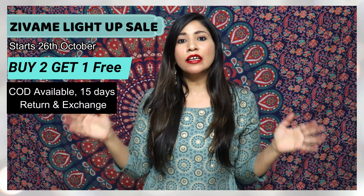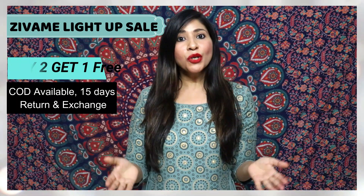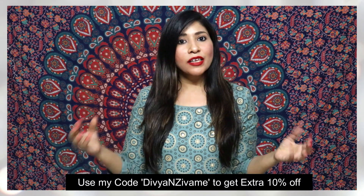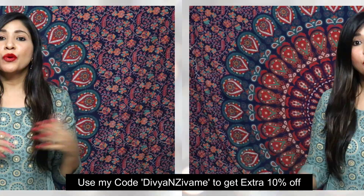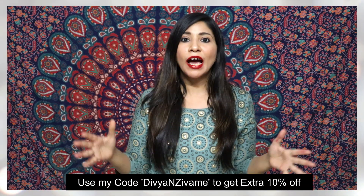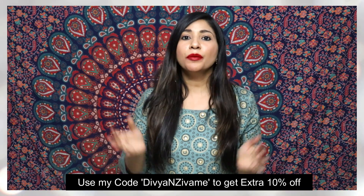You can get COD available and 15 days return and exchange, which is a very hassle-free process. On top of that, you can use my code to get 10% off — my discount code will be in the description box so you can use it.